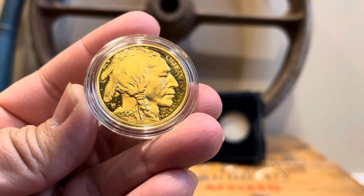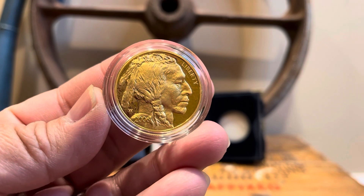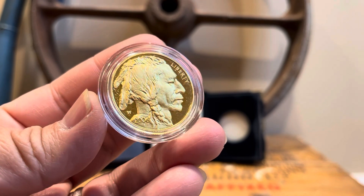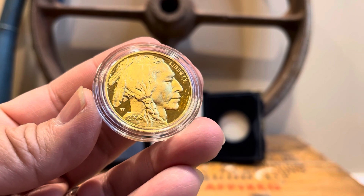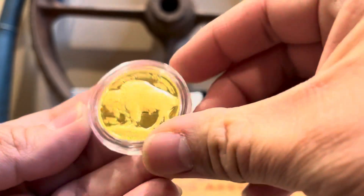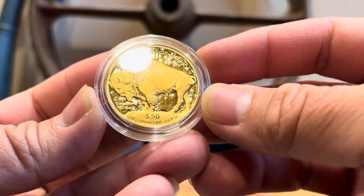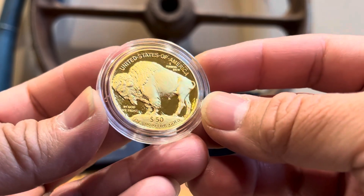Beautiful coin. I'm really happy to add this to my collection and my stack. Hopefully I buy another proof coming up here — if not, at least more ounces. Look at that beautiful reverse; the reverse is the proof.